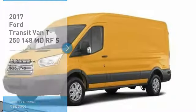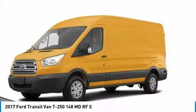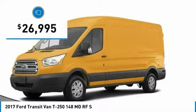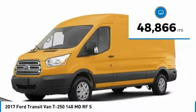Take a ride in the 2017 Transit Connect. Ford Transit — the right size, the whole world round — and is priced below $30,000. This vehicle has less than 50,000 miles.